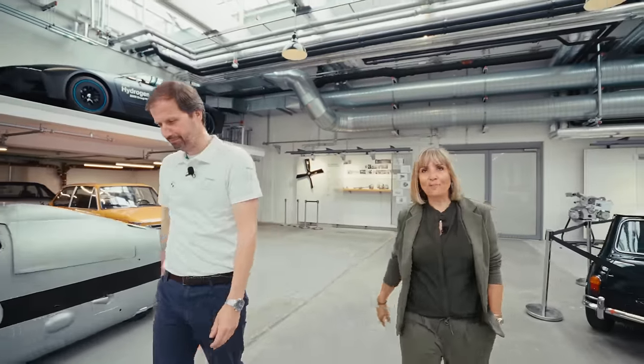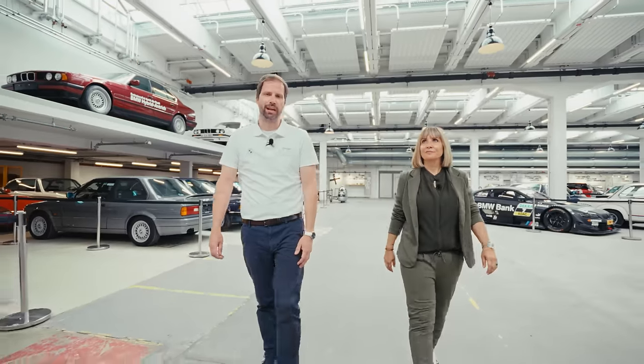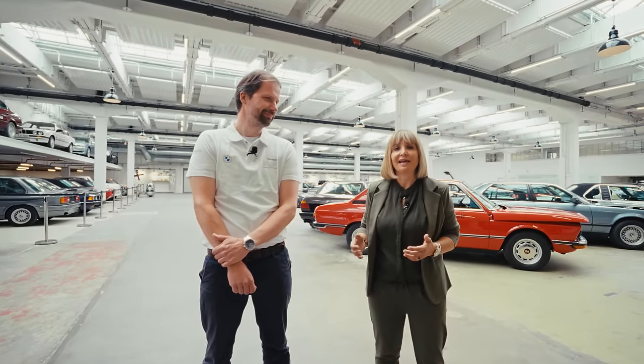Hello and welcome to a new episode of Inside BMW Group Classic. Today we are actually inside BMW Group Classic, and we would like to explain the whole hydrogen history of the company. Hydrogen is a very versatile energy source with a key role to play in the energy transition process and climate protection. It all started in 1979 with the BMW 520, and afterwards five other generations of hydrogen test car fleets were established.